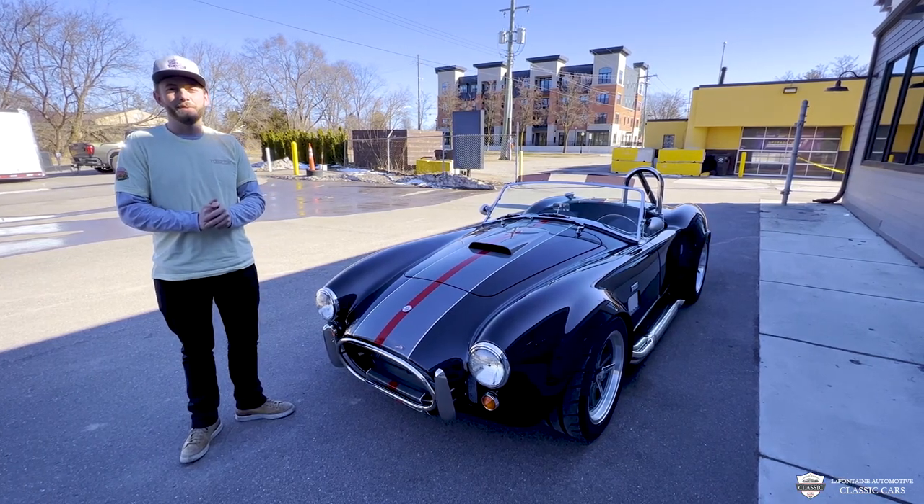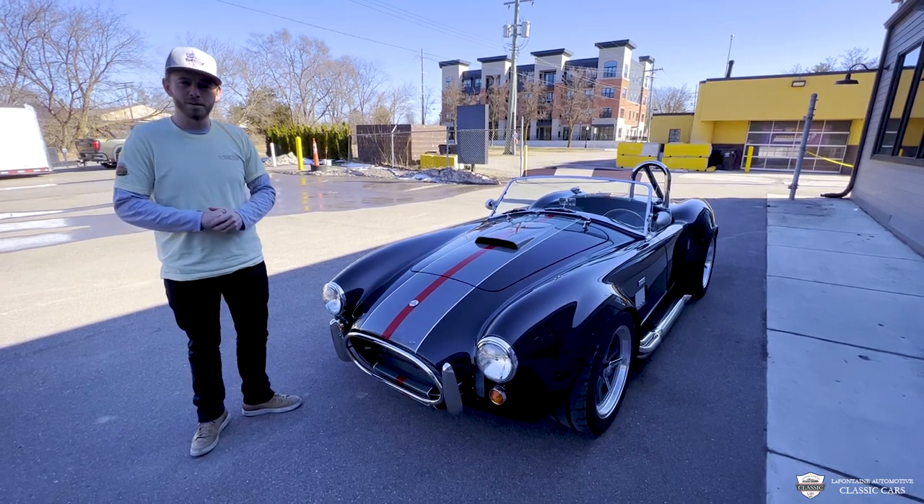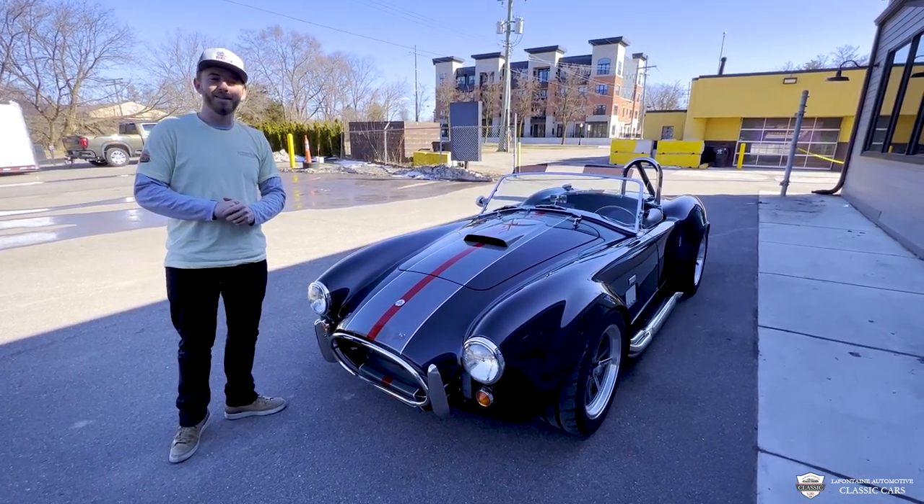Alright guys, thank you from LaFontaine Classics. My name's Mackenzie — we got Joey behind the camera. We always enjoy these. We'll see you guys in the next video. Like and subscribe.